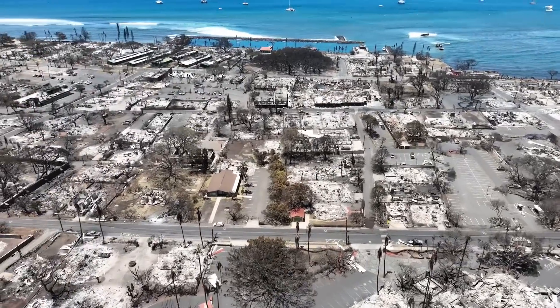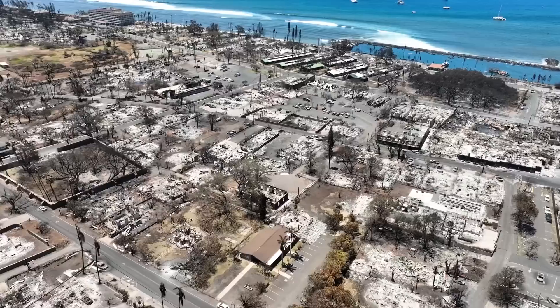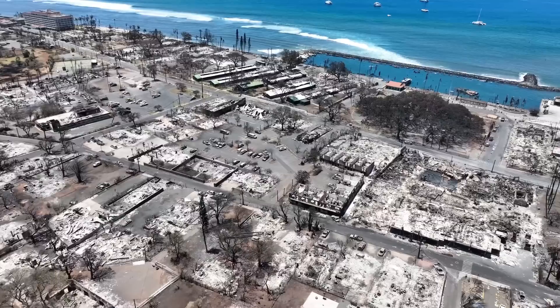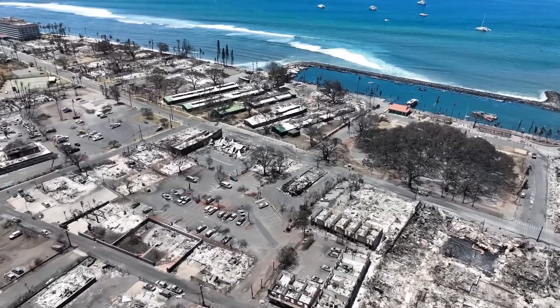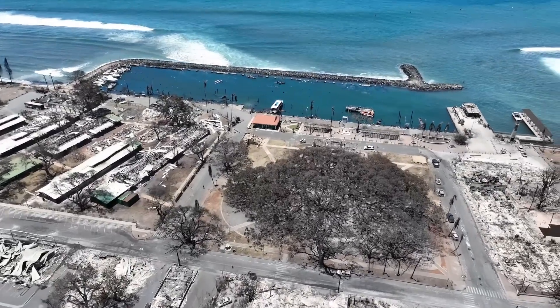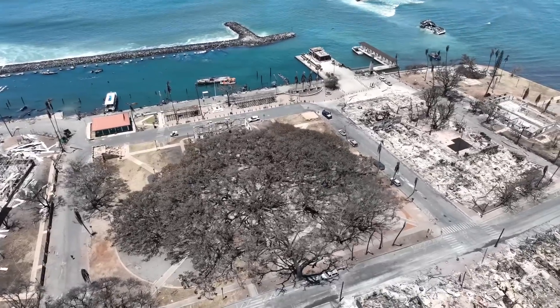You can see the Lahaina Seventh Day Adventist Church, and I'm coming up here to the Lahaina Banyan Tree, of course, where the Pioneer Inn was. And Saigon Mission is below me. I'm coming up to Banyan Tree.